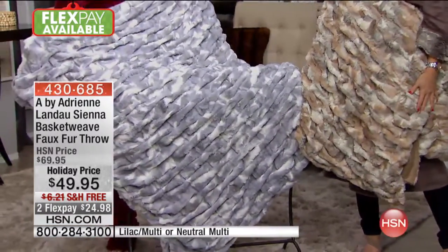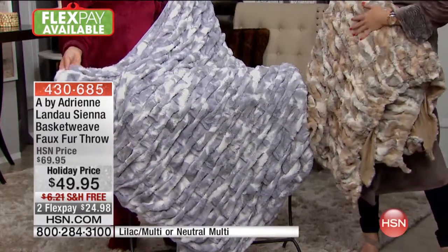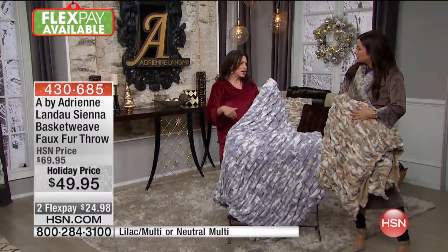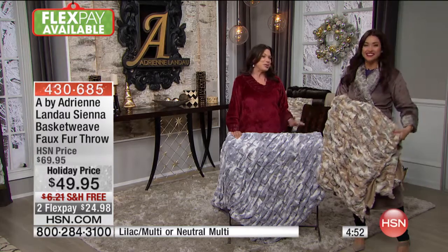This could be in your guest room, in your bedroom — you could have this over your quilt at the end of your bed, just fold it in half. This is just a great piece. It's instant decor. You know how I'm instant glamour? Well this is instant glamour for your home.